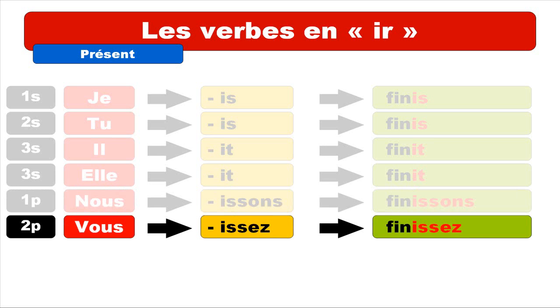For VOUS, the ending is ISSEZ — I-S-S-E-Z. The last two letters, E and Z, are pronounced like 'é'. So the ending sounds like ISSEZ. And you get the form VOUS FINISSEZ. Repeat: VOUS FINISSEZ.